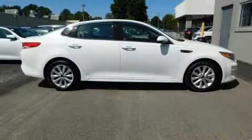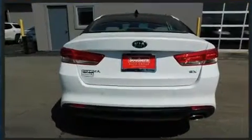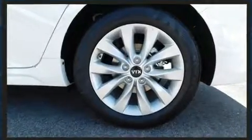You can expect a lot from the 2018 Kia Optima. This four-door, five-passenger sedan is ready to drive off the showroom floor. It features an automatic transmission, front-wheel drive, and a 2.4-liter four-cylinder engine. Kia prioritized comfort and style.